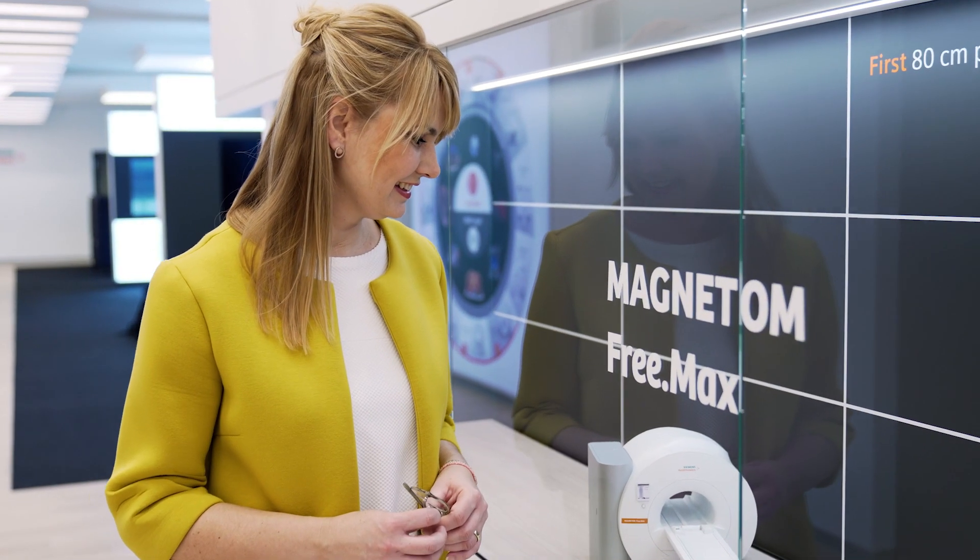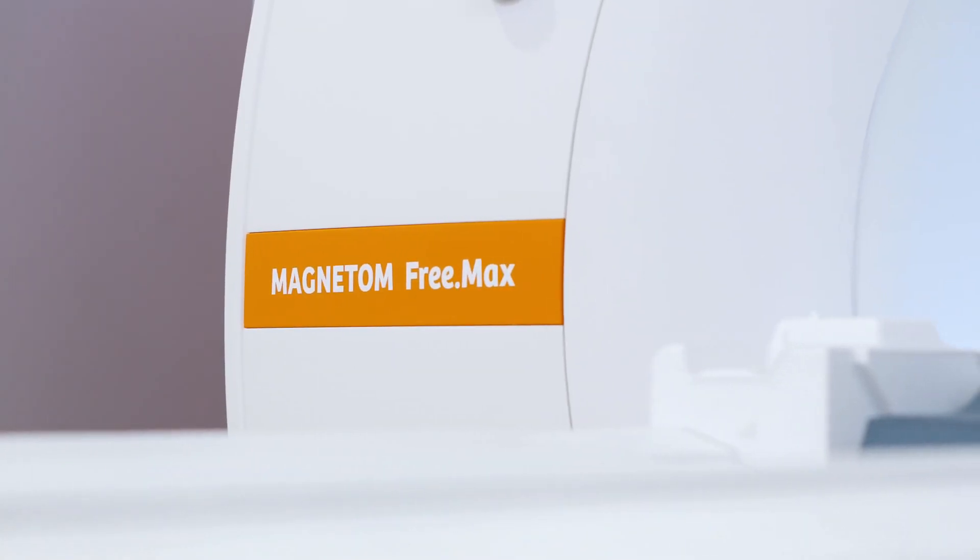It was always clear to me that I wanted to design products which have impact on people's lives and are meaningful to them. I was in charge of the design development of the Magnetom FreeMax.